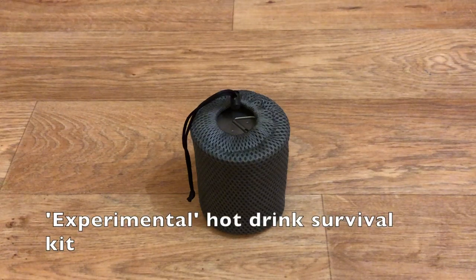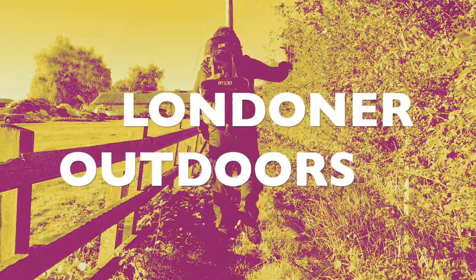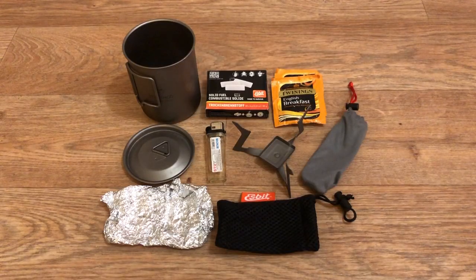Good morning! Today I am going to show you my hot drink survival kit. Starting from the top, we've got a packet of Esbit solid fuel tablets, my Twinings English Breakfast tea bags, my lighter, and my Esbit foldable titanium stove.